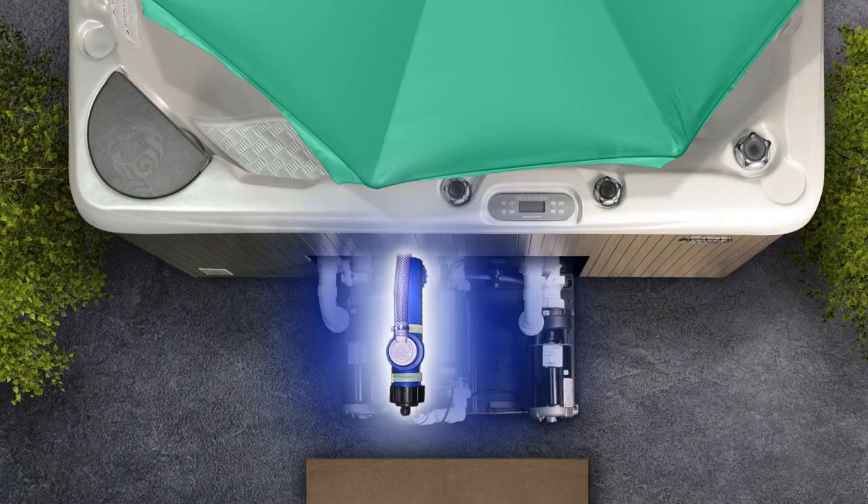All designed and programmed to ease the cost of maintenance and keep your hot tub water clean, fresh, and easy to maintain.